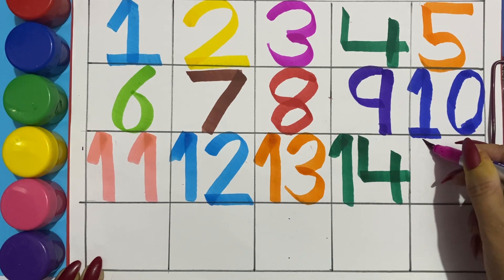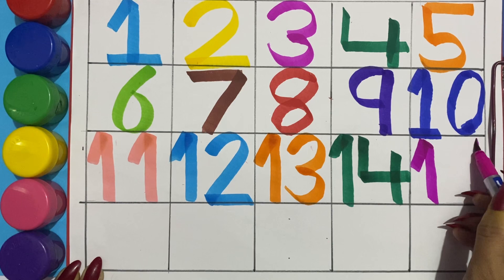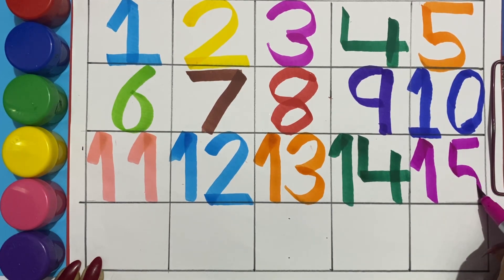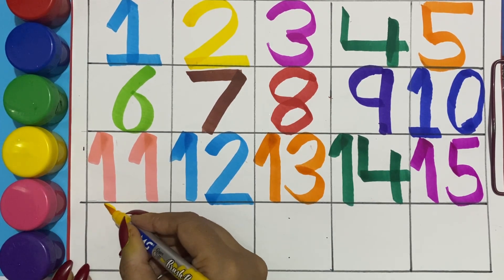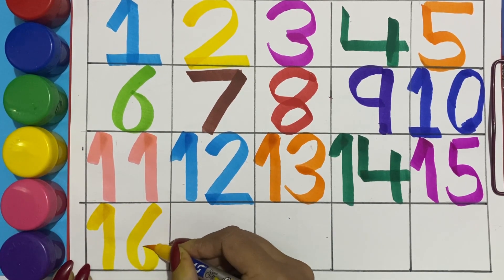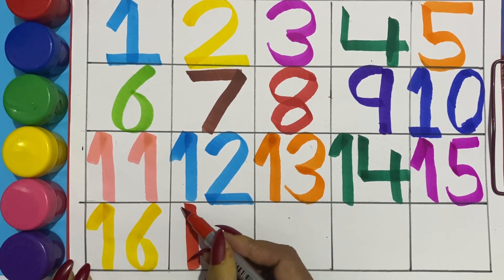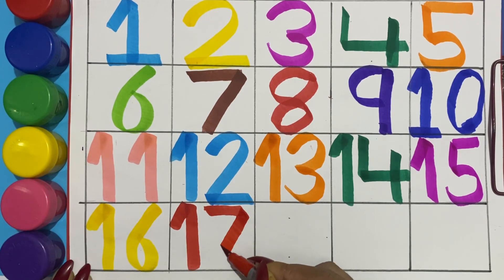Pink color fifteen, one five, fifteen. Yellow color sixteen, one six, sixteen. Red color seventeen, one seven, seventeen.